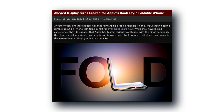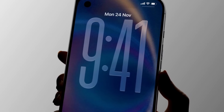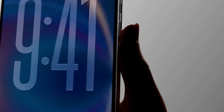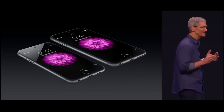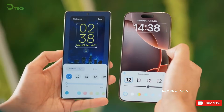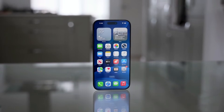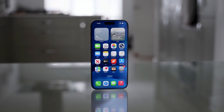The first leak is all about that outer display, and Apple's reportedly going with a 5.5-inch panel, which sounds tiny by today's standards. These small iPhones now start at 6.1 inches, but 5.5 inches? Apple's done that before — think back to the iPhone 6 Plus, 6S Plus, 7 Plus, 8 Plus. So instead of going huge like Samsung or Google, Apple's clearly aiming for something compact, something you can flip open like a techie little wallet.